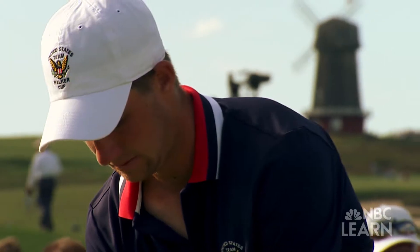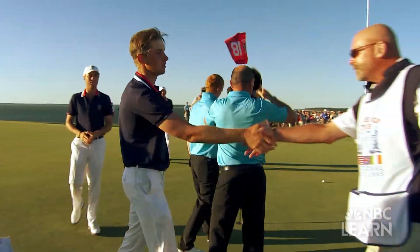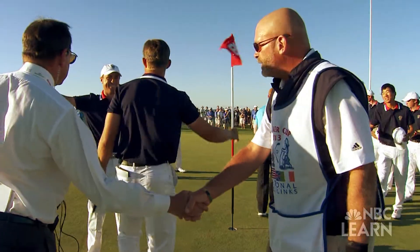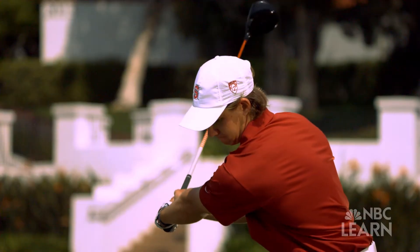Stanford junior Patrick Rogers is an amateur golfer and a member of the winning 2013 U.S. Walker Cup team. It really helps to understand how the golf ball and the golf club actually interact and what creates power and speed.